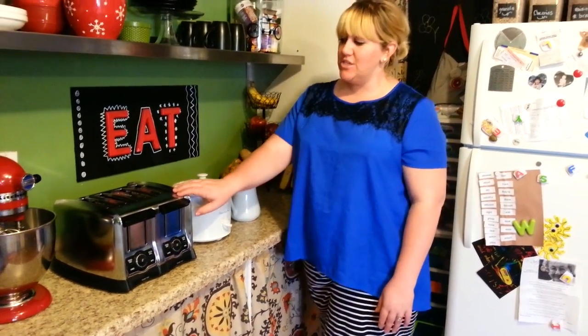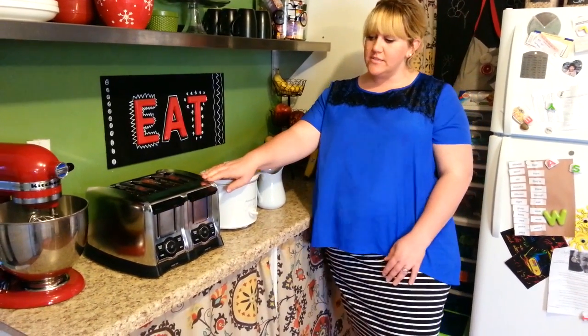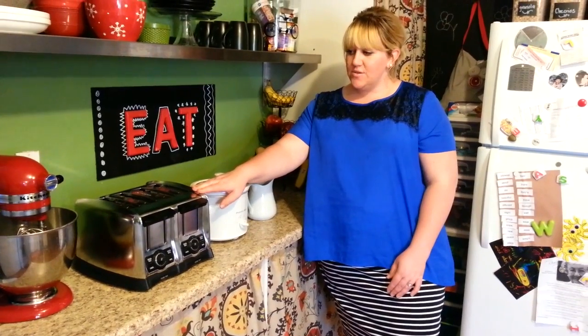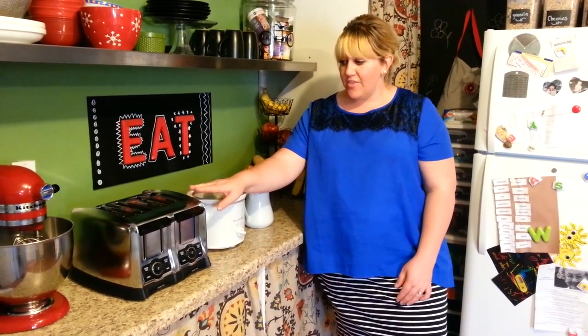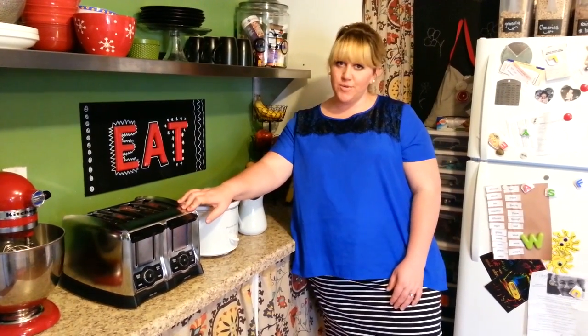Hi guys, it's Danielle from Blissful Domestic and today I'm going to show you some of my thrift store finds. I have a Hamilton Beach four slice toaster that I was able to get for $12. These run a whole lot brand new, and the good thing about buying used is that you get it for cheaper and it's okay if it doesn't have a manual.